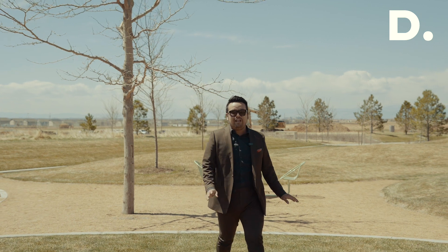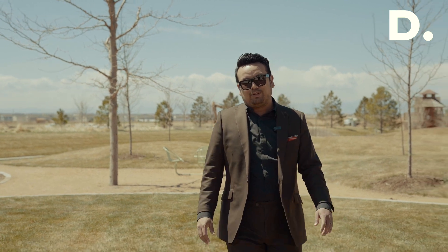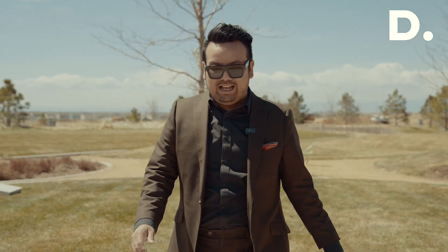At Painted Prairie, you're never bored with thoughtful little amenities like games and over a hundred miles worth of trails. It's the perfect place to get the outdoors and the best of city living all in one.